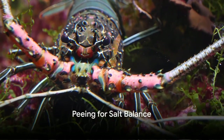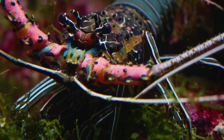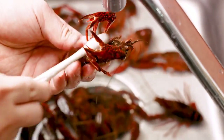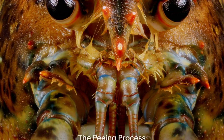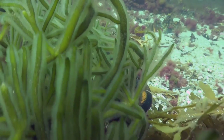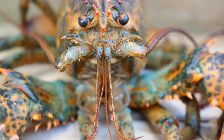Lobsters have a special way of maintaining their internal salt balance. Living in saltwater environments, they're constantly battling against dehydration and the need to control the salt concentrations in their bodies. Here's where their unique urine-releasing system shines. By excreting a diluted urine solution through their antennal glands located near their mouths, lobsters can efficiently expel excess salts and waste products. Lobsters use their antennal glands to create a diluted urine, which travels through tiny tubes and out small openings near their mouths — and that's how a lobster manages to pee right from its face.